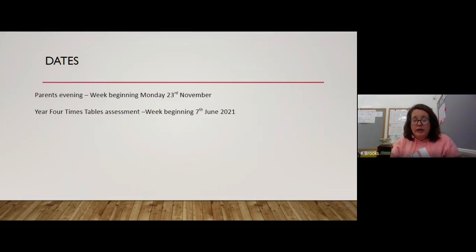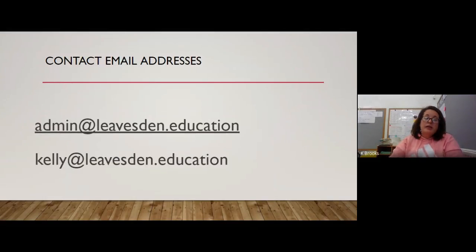Key dates: Parents' evening is the week beginning 23rd November and it will be done via Google Meet, so it'll be a little different. Look out for the office emailing you when it's time to book appointments. We've also got the Year 4 times tables assessment the week beginning 7th June, so we're doing lots of times tables in class, Times Tables Rock Stars, and by then we will be very confident.